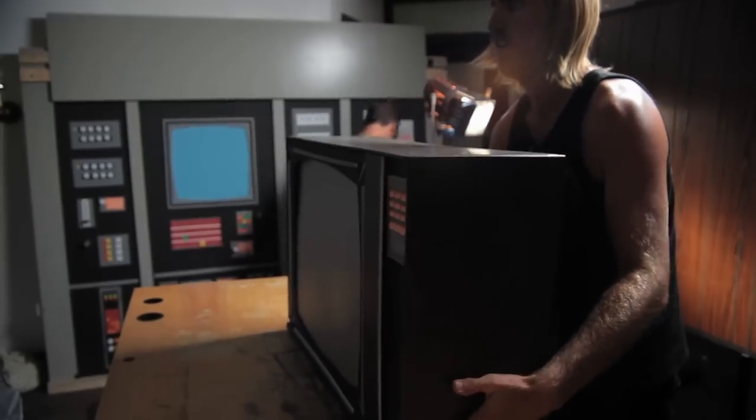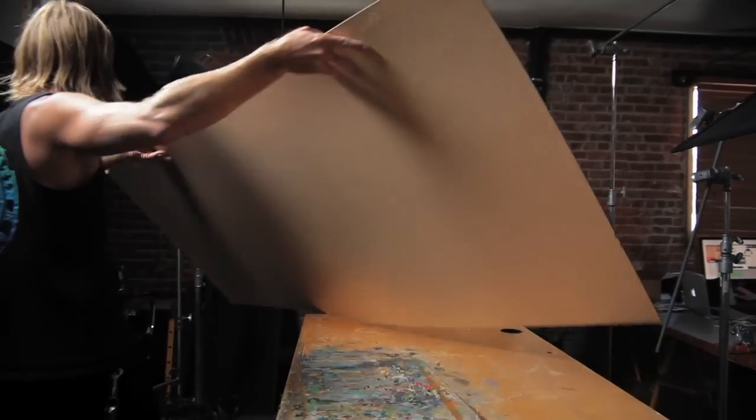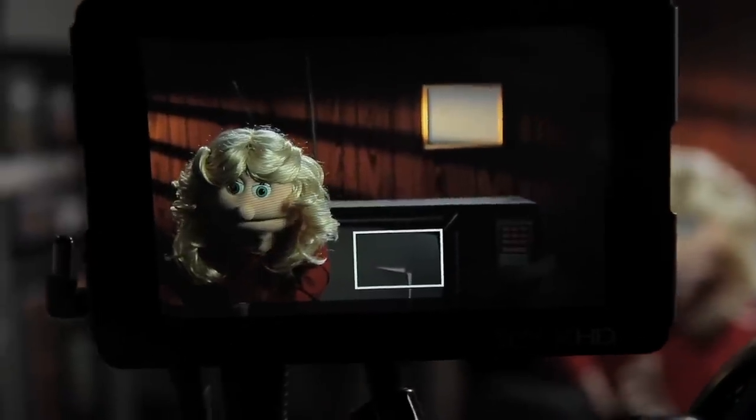I feel like a glorified mover sometimes when I'm doing commercials, and then I get to do something like this where we're getting really creative. All the ideas being thrown out are something you're excited about — something that's going to look cool. It's not like, what color towel should hang in this bathroom? Instead it's, what's going to look visually super awesome.